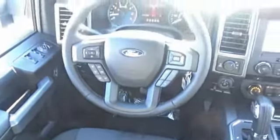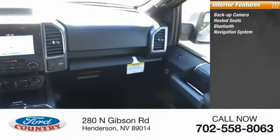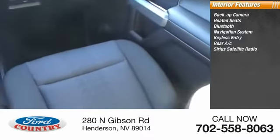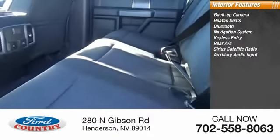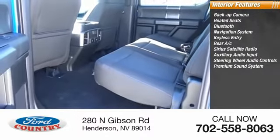Inside you'll find backup camera, heated seats, Bluetooth, navigation system, keyless entry, rear AC, Sirius satellite radio, auxiliary audio input, steering wheel audio controls, premium sound system.